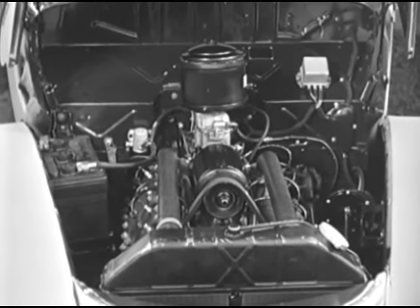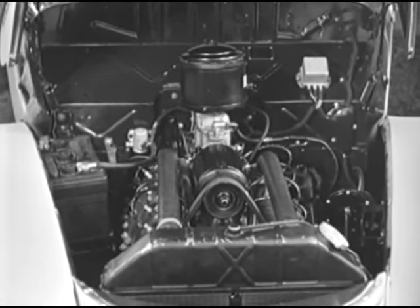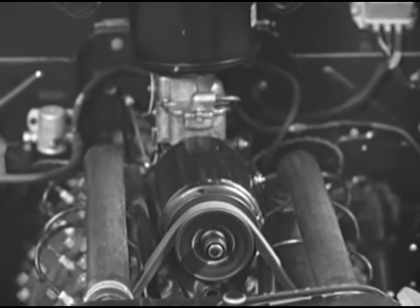Let's look beneath the hood. Again this year, the V-type eight-cylinder engine that has given dependable, economical performance to more than six million owners — the engine that has made the term V-8 synonymous with the Ford name. Plus a new battery of 20% greater capacity, and a higher output generator to meet the demands of the sealed beam headlamps and the many other electric units to be found in these 1940 cars.